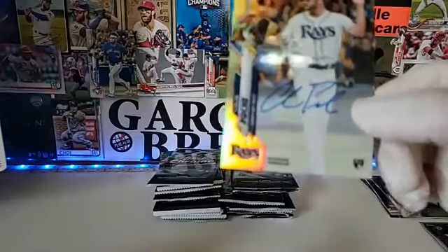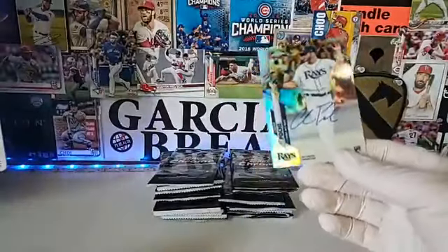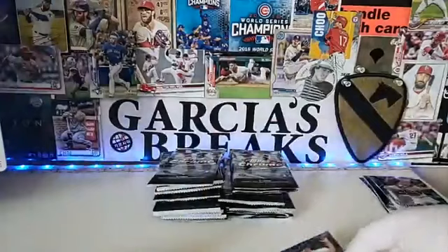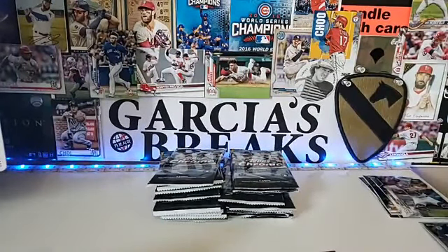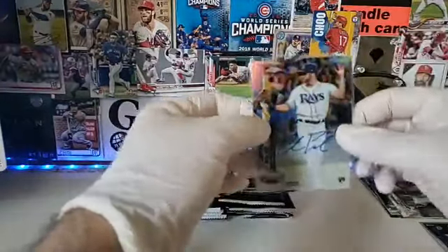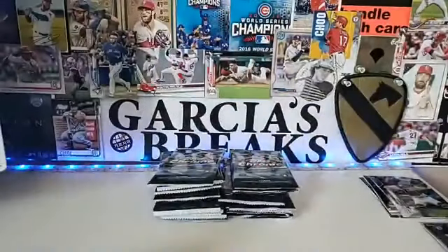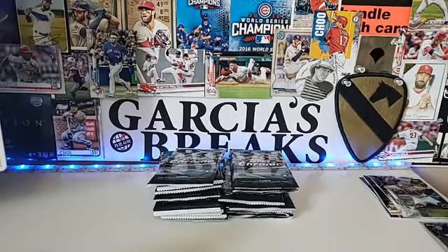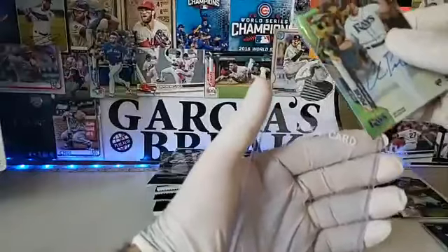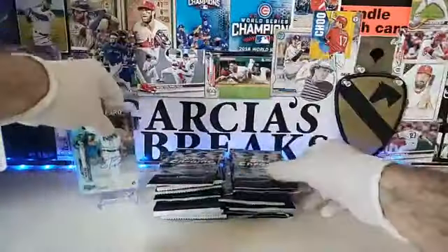Colin Poche here, on-card autograph — this is our first auto, numbered out of 499. Tampa Bay Rays. Silva is getting big stuff: he got the case hit in Inception last break, now he has another autograph. Congratulations to Silva! So now we're down to one autograph left.